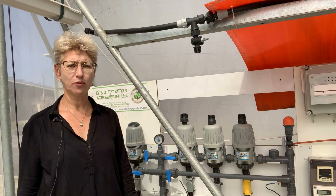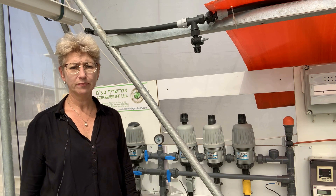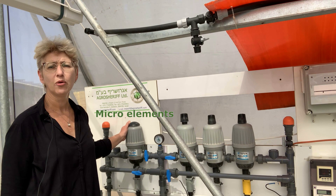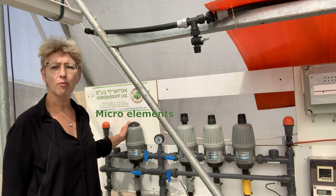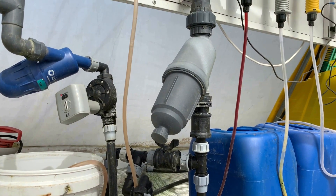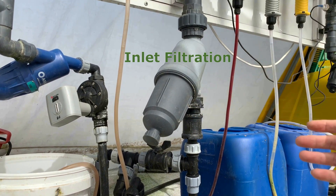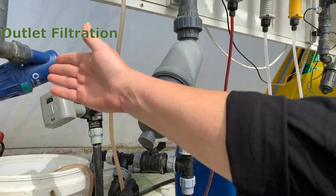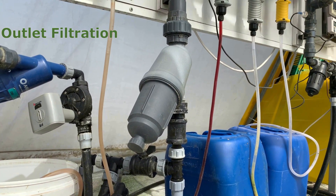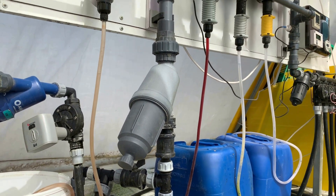Fertigation units designed for work in greenhouses are equipped with a separate dosing pump that carries out foliar feeding with microelements and treatments to combat harmful insects and diseases. At the inlet to the fertigation unit, a filter is installed to prevent contamination of the pumps, and at the outlet, a filter is installed to prevent contamination of the working elements of the irrigation system — pipes, fittings, drippers, and sprinklers.